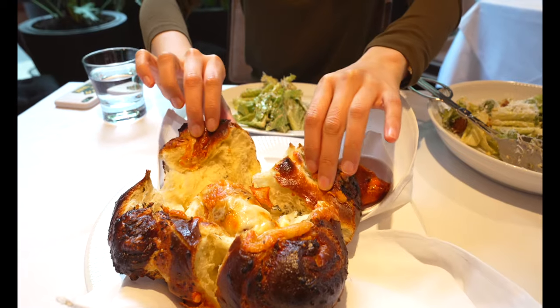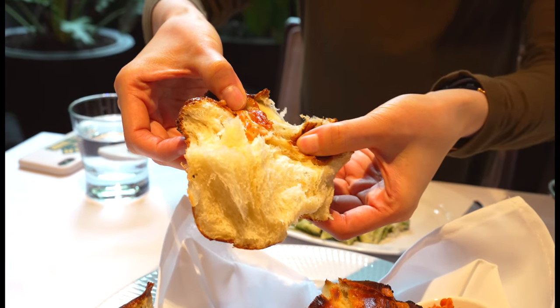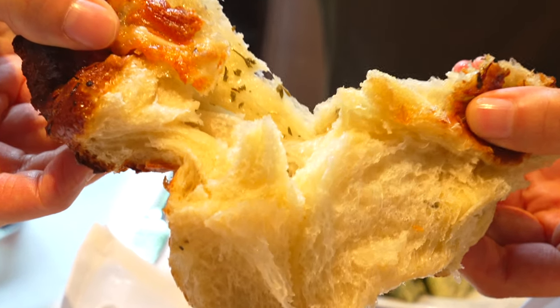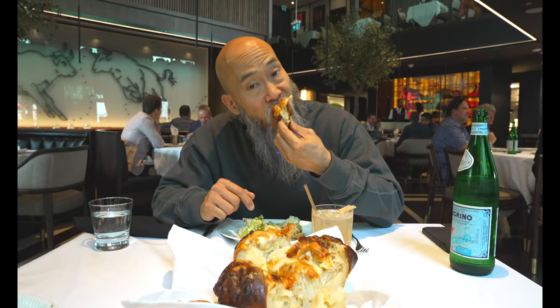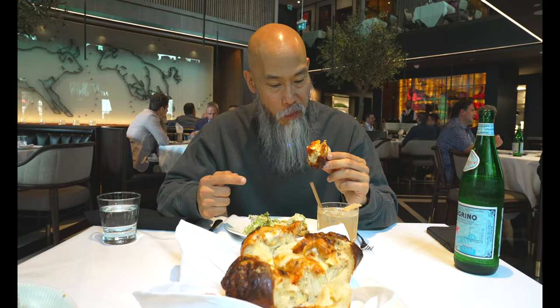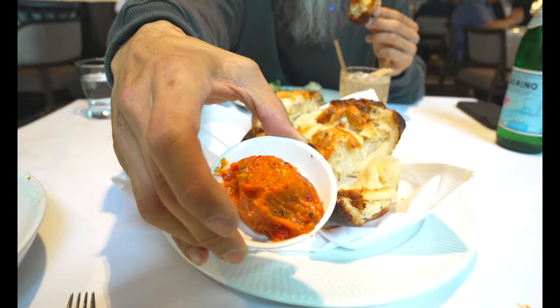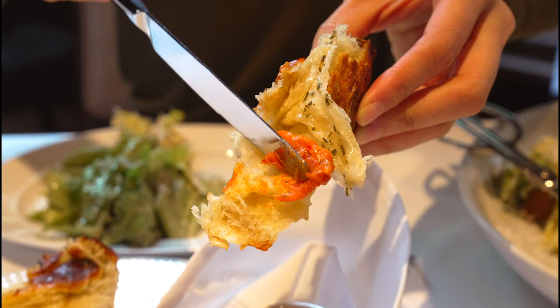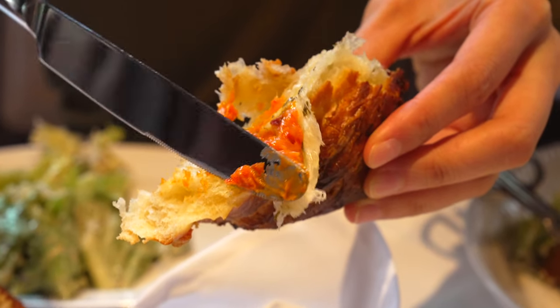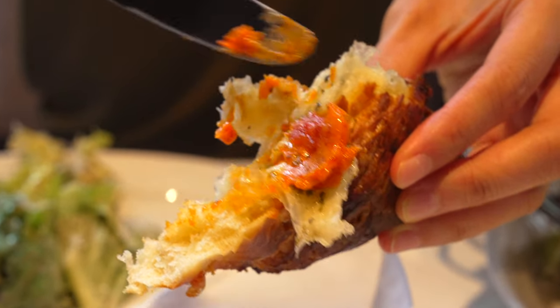Look at this brioche — it's the most intense brioche I've ever seen and it just looks so flavorful. Let's try it now and see if it really is as good as it looks. This brioche is amazing, and they also gave us a spicy butter.